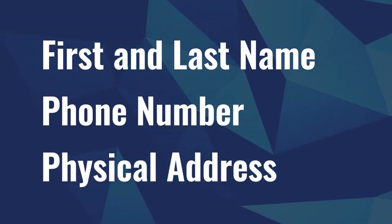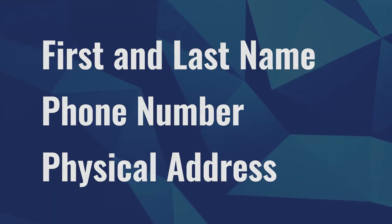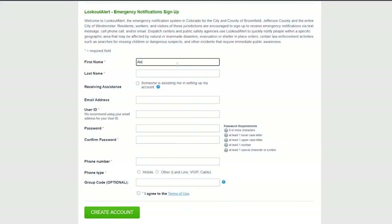This allows the system to deliver alerts to people in a specific geographic area. When registering, you will be prompted to create a username and password and enter basic information to create an account.